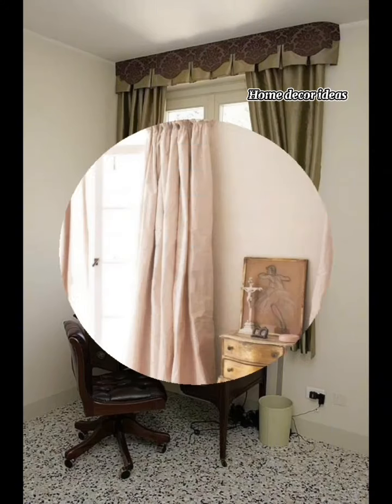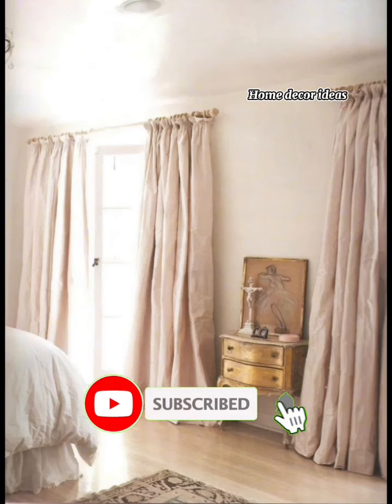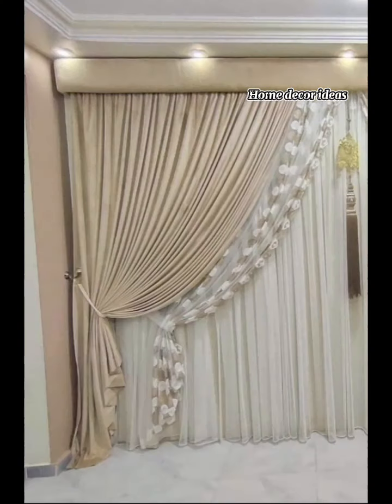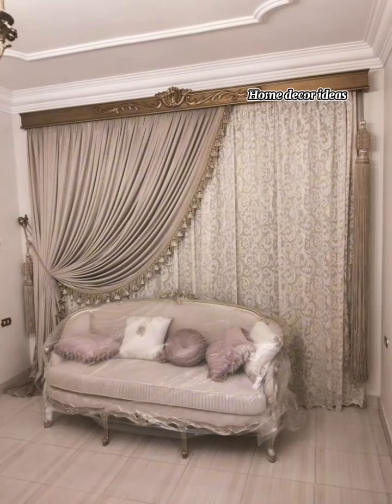Thank you for watching. Don't forget to like, comment, and subscribe for more home decor tips. Bring the charm of French country living into your home with us at Home Decor Ideas. Keep watching. Until next time, Happy Decorating!